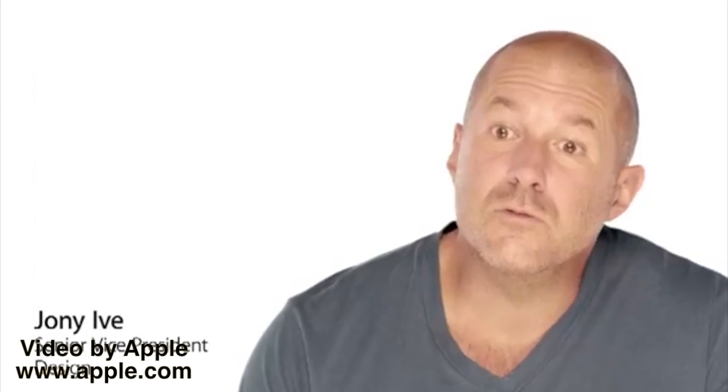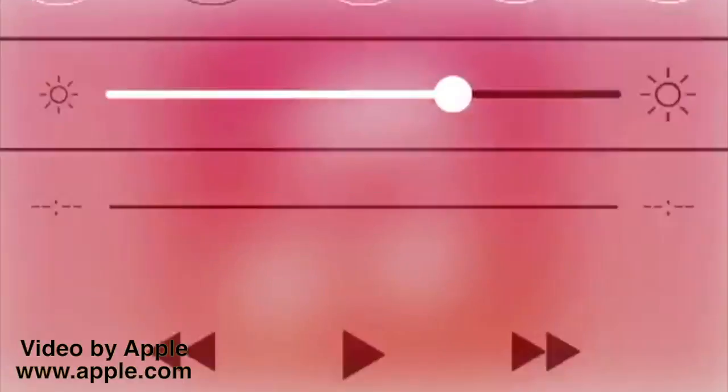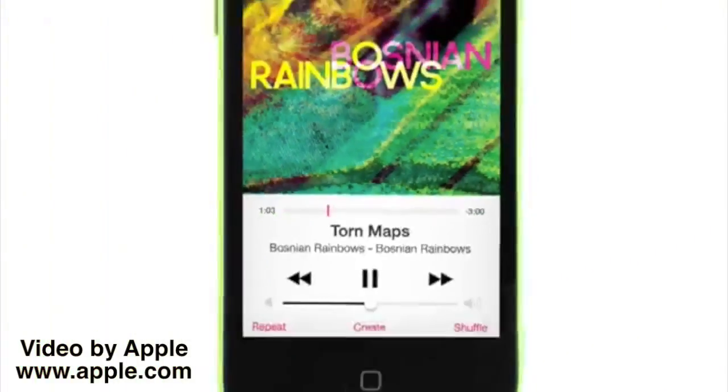We believe the iPhone is an experience, an experience as defined by hardware and software working harmoniously together. We continue to refine that experience, dramatically blurring the boundaries between the two, making it more powerful, more intuitive and ultimately more useful.